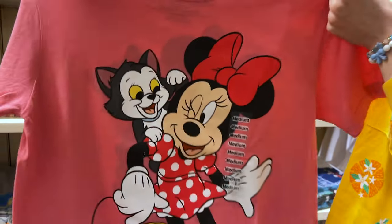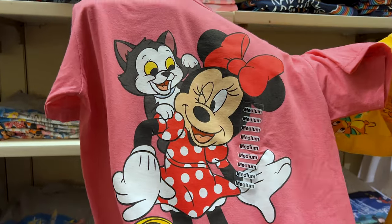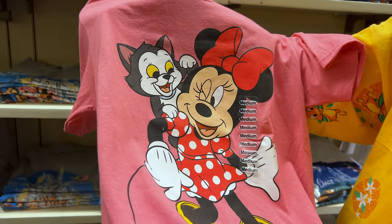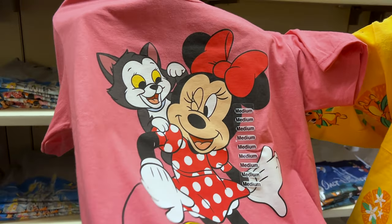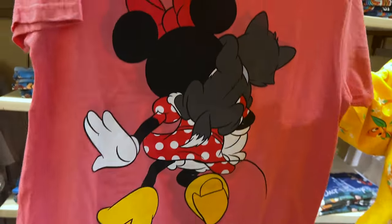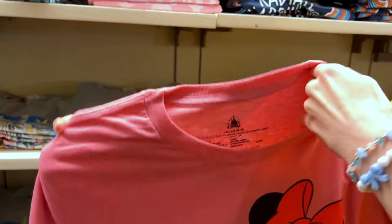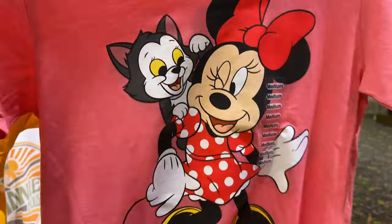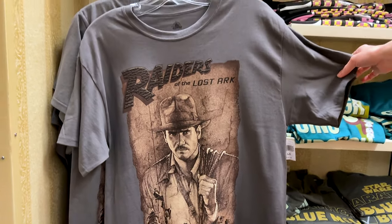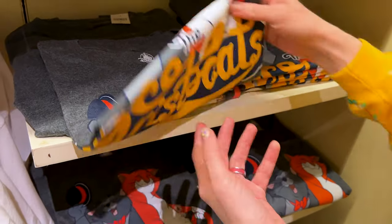This t-shirt is absolutely gorgeous — I'm obsessing over it. I love the pink color and look at Minnie Mouse with the kitty. I honestly don't know who the kitty is — let me know down below. And look at the back of the shirt, I love when they do details like this. The shirt is $30. There's also a Raiders of the Lost Ark Indiana Jones t-shirt for $30, and an Aristocats t-shirt with O'Malley the Alley Cat for the same price.